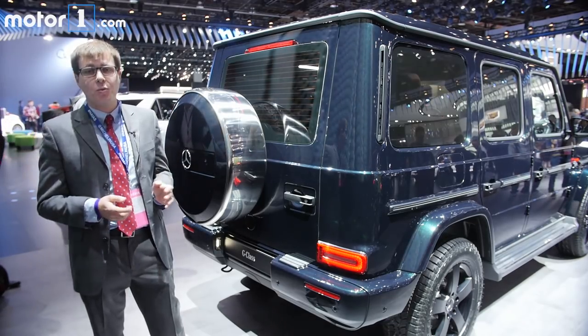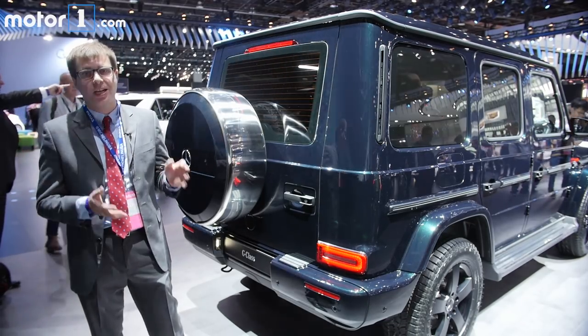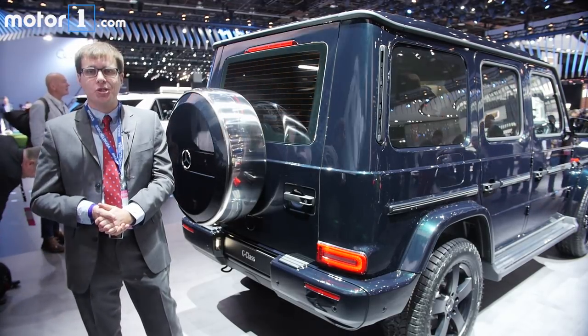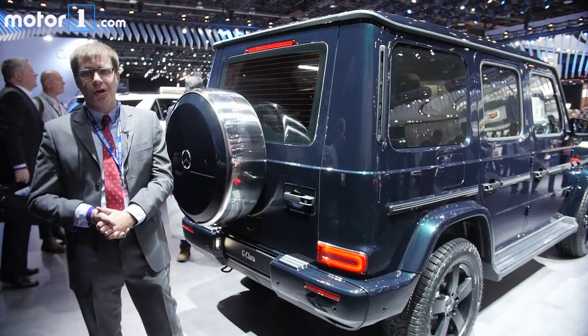I'm really looking forward to getting behind the wheel of the 2019 Mercedes G-Class as soon as possible. If you want more information on this or any of the other debuts at this year's Detroit Auto Show, be sure to visit us at MotorOne.com.